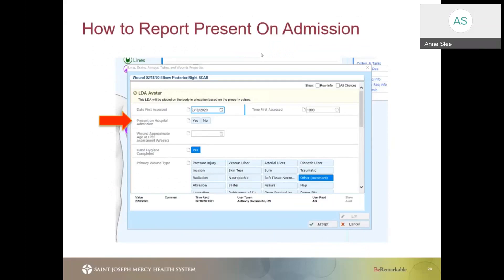It's so important to note that this is also going to ask you if this was present on hospital admission. If this was present on hospital admission, please indicate yes — so that we're covering ourselves and documenting that this patient came in with these wounds, and we don't associate them as a hospital-acquired pressure injury.